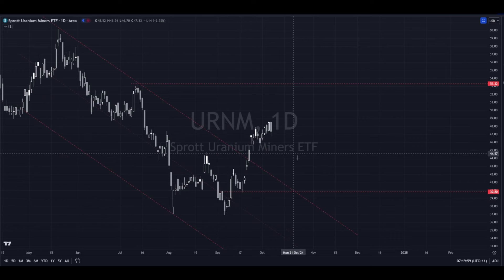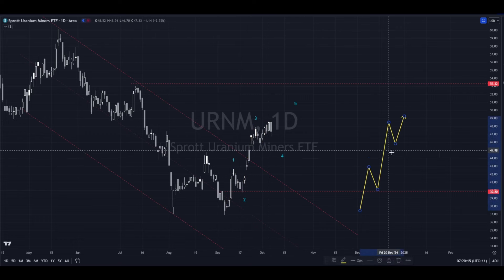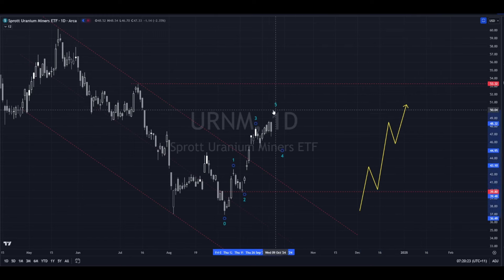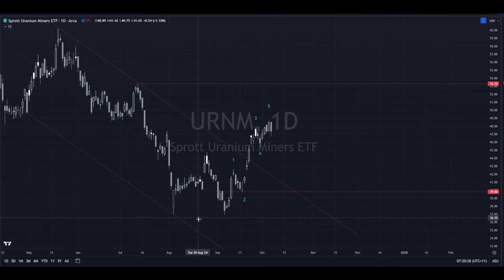Looking at this, to me this doesn't look quite done. I'm looking at this thinking: one, two, three — maybe some sort of choppy four — it looks like it's got more to go. You can sort of make an argument that that's five waves but it looks a little out about it to me. It just looks like it needs a little bit more to be perfect, but things aren't perfect and we have to take what the market gives us.